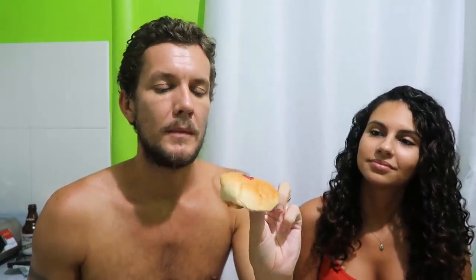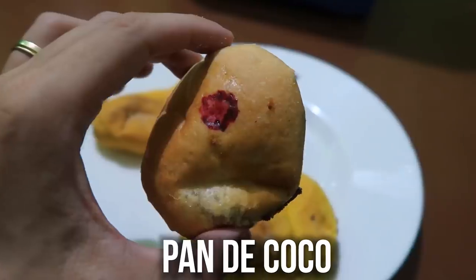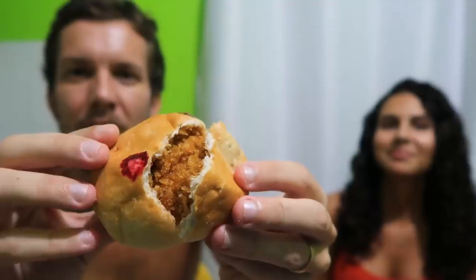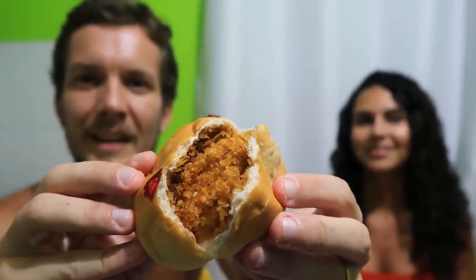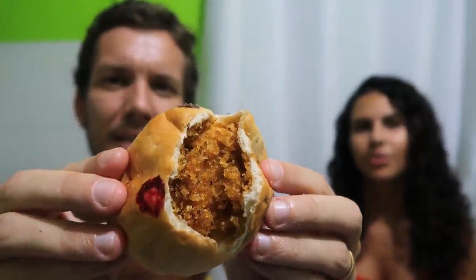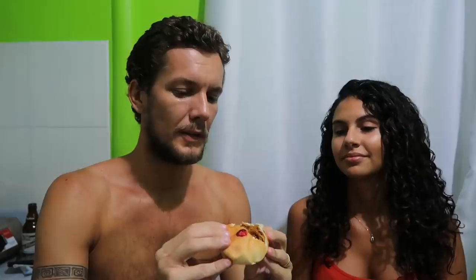Next we're going to try this one — it's another one with a Spanish name. It's called pan de coco, which I guess would be coconut bread. I think it has coconut in the middle — not sure what this red dot thing is here. Let's open it up. If you look at the inside — look at that — it's like brown coconut. I think it's been roasted or something, not sure, but interesting brown color.